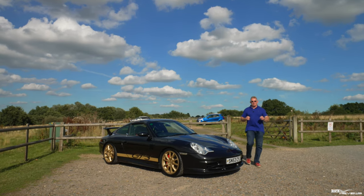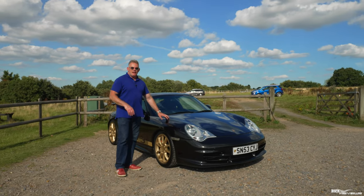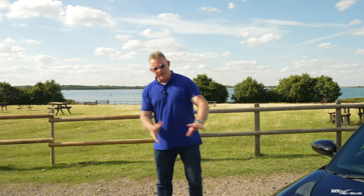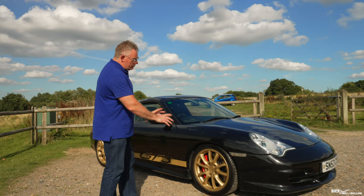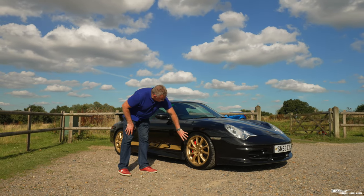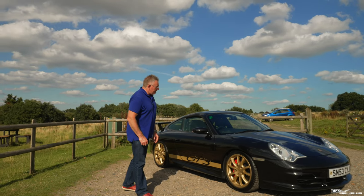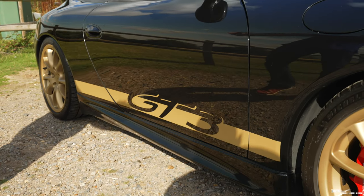The exterior body color was optioned in basalt metallic black — a color that shifts shade depending on how the light hits it. The wheels are colored Ferrari gold, as the owner preferred Ferrari gold over Porsche gold. It was an option to have carbon ceramic rotors, but on this car steels were optioned, as seen with the red calipers — carbon ceramics would have yellow calipers. These are six-pot calipers at the front with four-pot calipers on the rear. The owner also added GT3 scripting on the side, which works well in alignment with the wheel color.